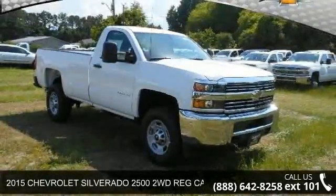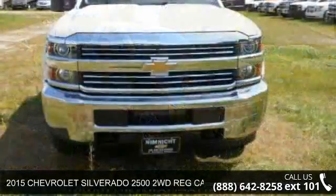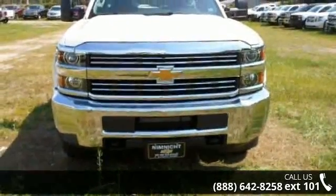Check out this 2015 Chevrolet Silverado 2500. If you are looking for an automobile with great features, look no further.